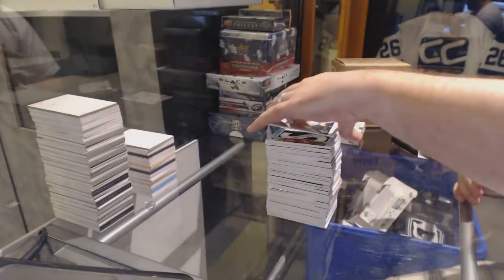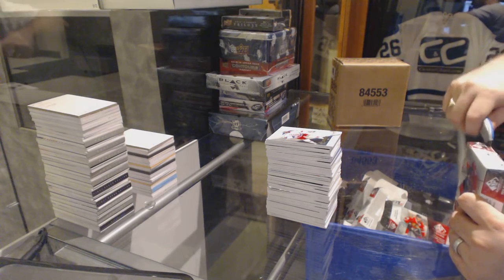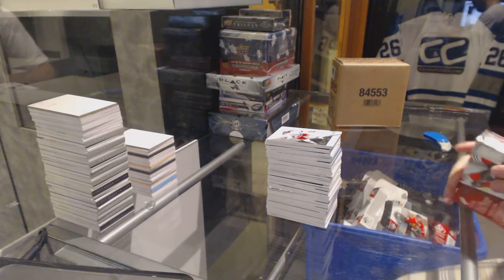Wow. Wow. And it's not exactly like the rookies were bad — not to mention the Burakovsky 65 of 65, then you get the Duclair numbered to 63 and the true rookie Patrik Berglund.